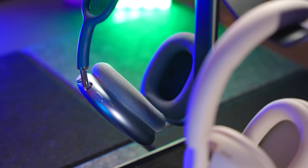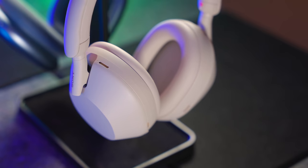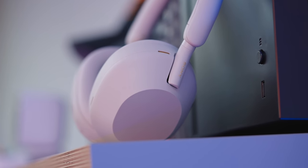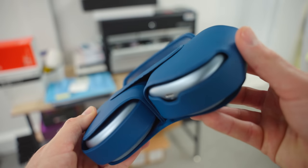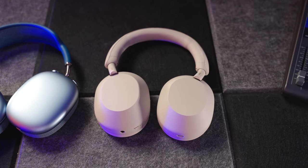Like every headphone comparison, these two pairs excel in very different areas. What works for one user won't work for another, and you're always going to have to make compromises whichever pair you go for. That's why I can't tell you specifically which pair to buy — the solution is to work out which areas matter most for your use case. But if I could only pick one out of these two, it would be the XM5s, mainly because of the charging convenience, the case, and the fact that I prefer the sound.